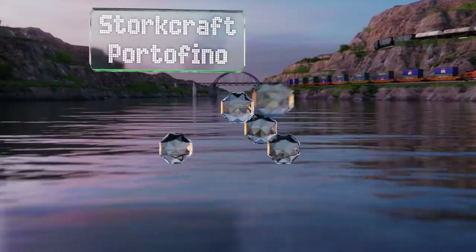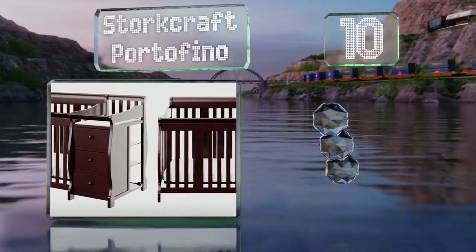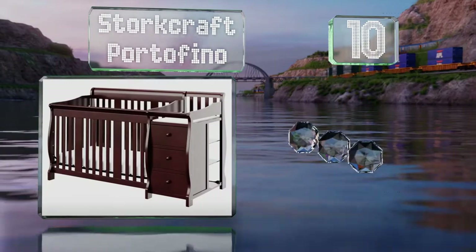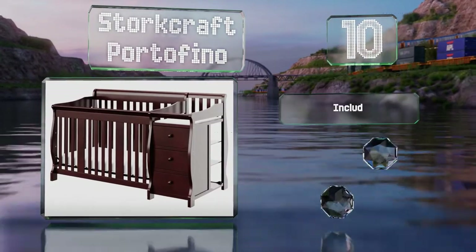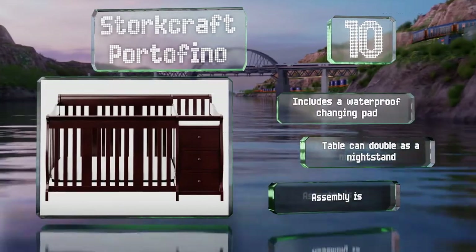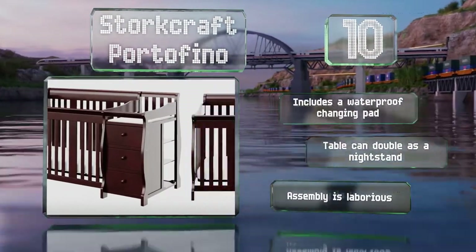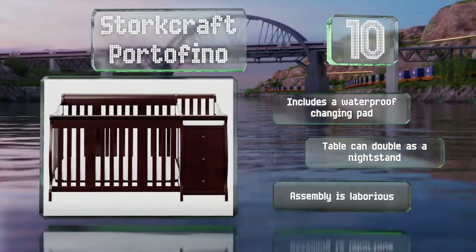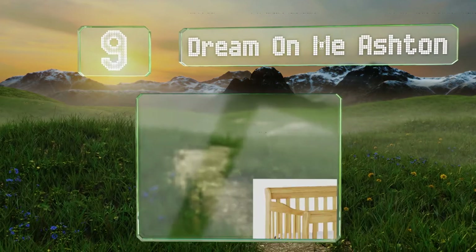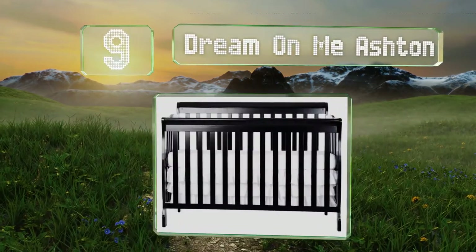Starting off our list at number 10, the Stork Craft Portofino can save you both space and money as it can be transformed into four kinds of bed. It comes with an attached changing station with three drawers for storing essentials like diapers, wipes, and more. It includes a waterproof changing pad and the table can double as a nightstand. However, assembly is laborious.